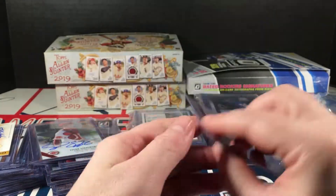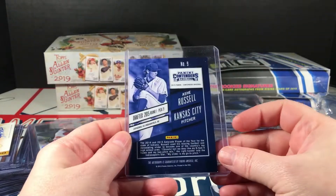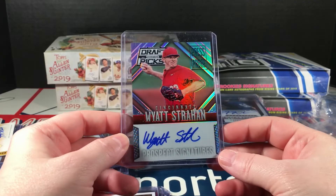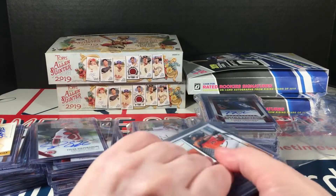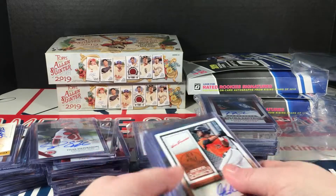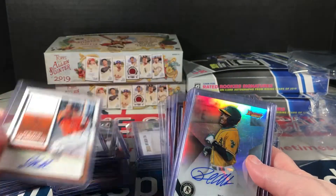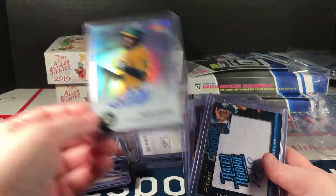Sergio Alcantara. Ash Russell. Draft Picks — Wyatt Strahan, Strahan... I cannot speak. The longer I talk the worse it gets. Jalen Miller, Richie Martin, Bowman's Best 2015 refractor auto.